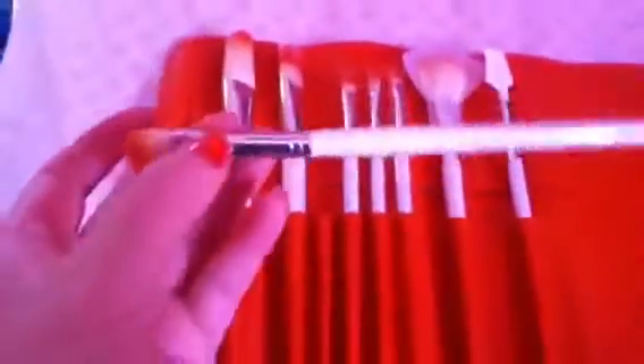I'm so scared to use these because they're so pretty and I don't want to get them dirty. It comes with a blending shadow brush, a flat concealer brush, a precision shadow brush, an angled liner brush, a fan brush, and a brow comb — and I hate those things, I really do.